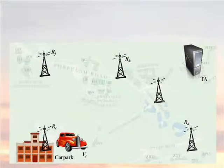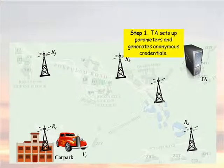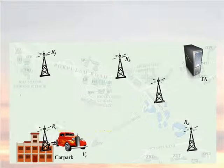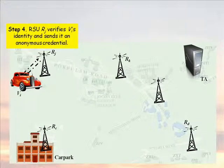Our scheme contains 10 simple steps. First, the TA sets up parameters and generates anonymous credentials. Second, the vehicle's tamper-proof device starts up and requests for the master secret S from an RSU nearby. Third, the vehicle's tamper-proof device requests for a navigation credential from a certain RSU, say RJ. Fourth, that RSU verifies the vehicle's identity and sends its tamper-proof device an anonymous credential.